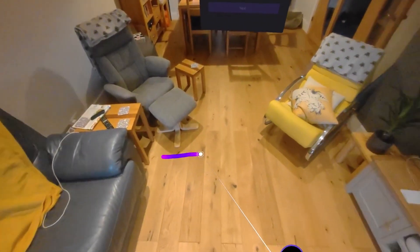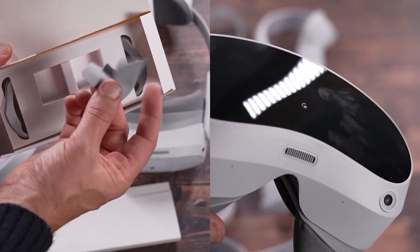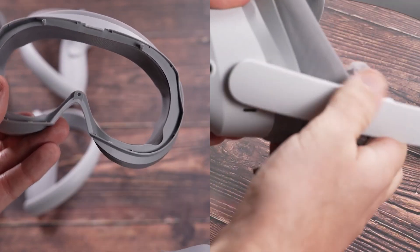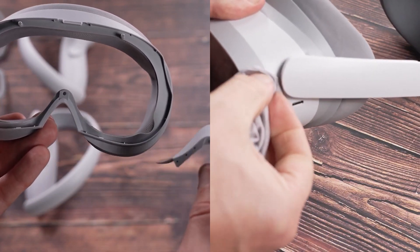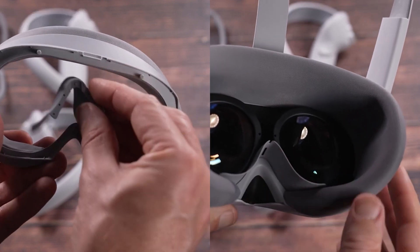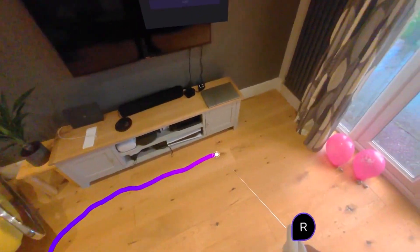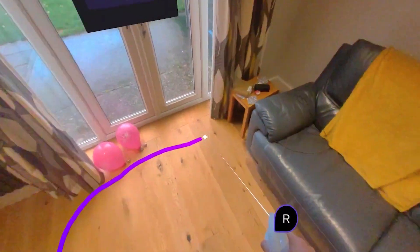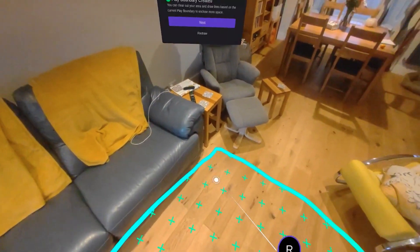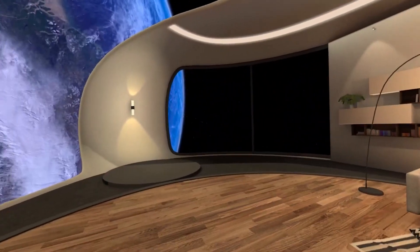The Pico 4 Enterprise VR headset is a great way to get started with virtual reality. It comes with everything you need, including a glossy white box, two controllers, a power adapter, a cable, and even a cleaning cloth. Plus, it has advanced tracking technology — three internal cameras that offer facial and eye tracking capabilities and 6DOF detection — giving you an even more immersive experience than most other headsets on the market.